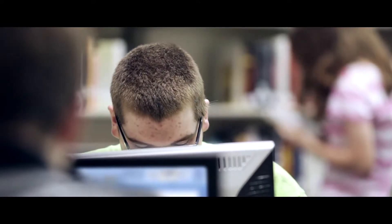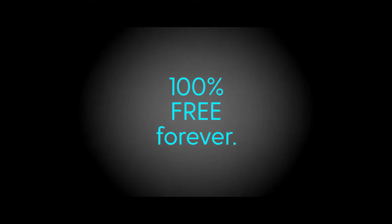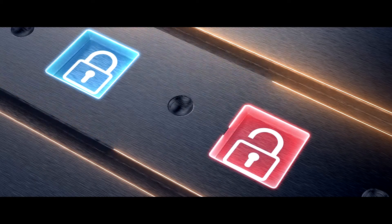Bark for Schools is available for all K-12 schools in the United States at no cost — that means free, forever. It also only takes about three minutes to set up, school-wide or district-wide, with zero ongoing maintenance and free technical support.